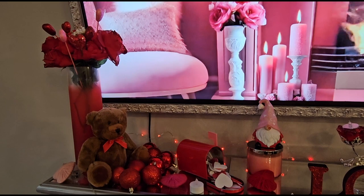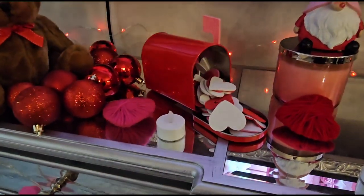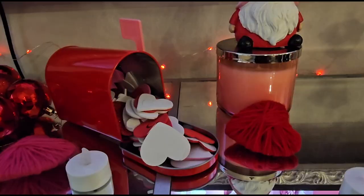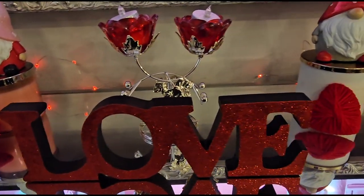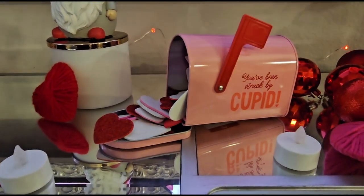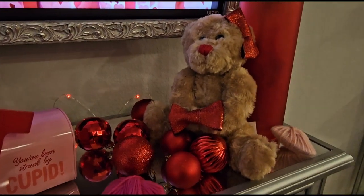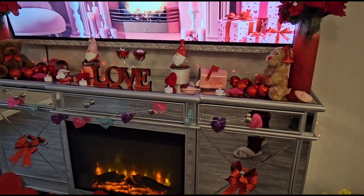Then we have some roses with heart picks and a teddy bear, some ornaments — these are actually Christmas ornaments — and yarn hearts which I actually made. There's a mailbox with hearts, a little gnome on top of the candle, a Love sign, another gnome, and another mailbox. There's a 'struck by cupid' piece with little hearts coming out and another teddy bear, and more roses. That is the mantle.